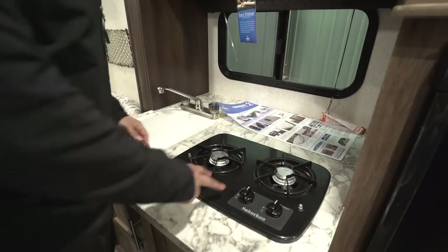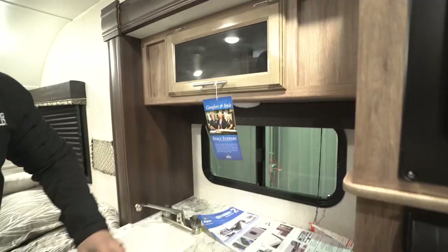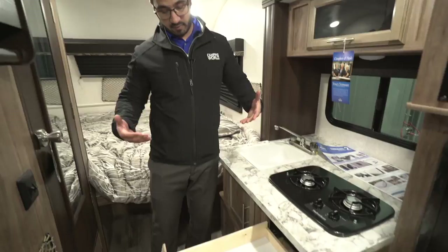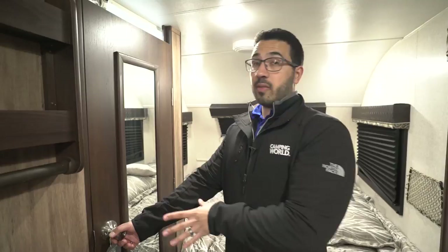There's a two-burner cooktop up front, a single-basin sink over to the side, and a window for natural light. Some additional storage is right up top, and underneath the sink you have more storage. To be a functional kitchen you need at least one drawer, and there it is — it gives you a spot to put the majority of your silverware. We'll get to the bed in just a second, but first I want to take a look at the bathroom.